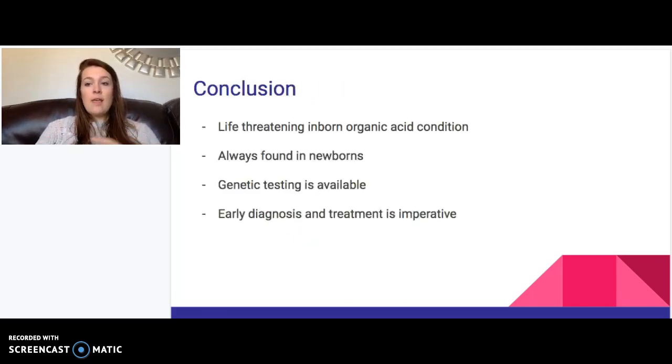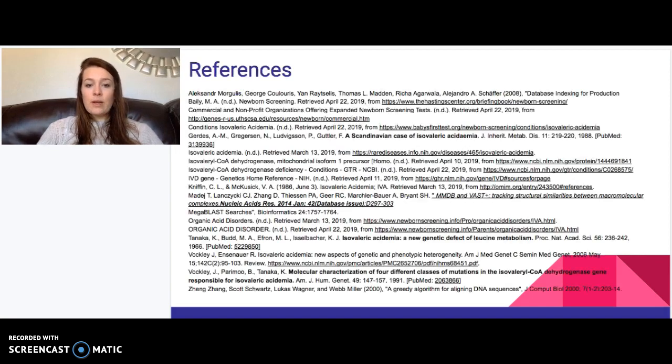In conclusion, isovaleric acidemia is a life-threatening inborn organic acid condition, most commonly identified in newborns. Genetic testing is available if there is concern about the chronic intermittent form, and additional testing is available beyond the newborn stage. Early diagnosis and treatment are crucial to the survival of the child. References are available, and I hope this was informative.